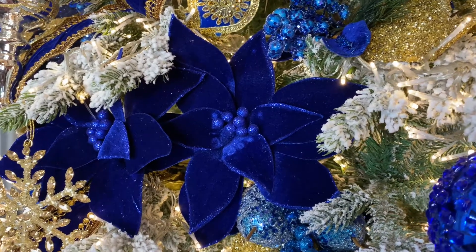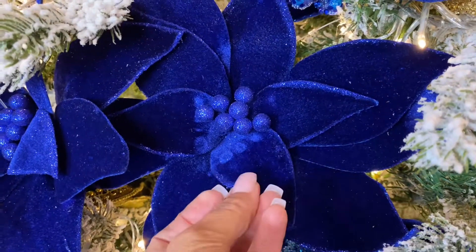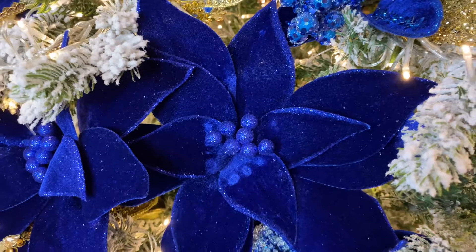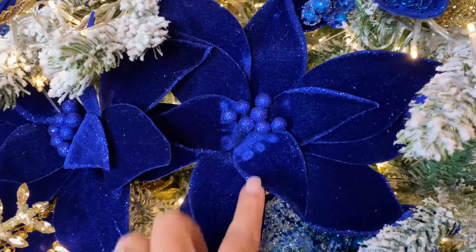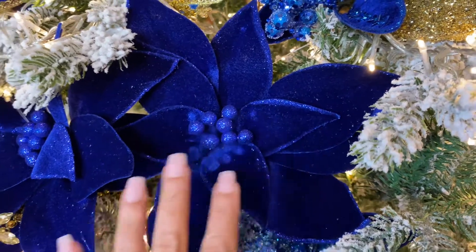I probably don't even need to say anything in this video because these are amazing. These are the most royal deep blue, unbelievably stunning poinsettias. They come in a set of six. You have velvet, you have glitter, you have beautiful, beautiful detail.